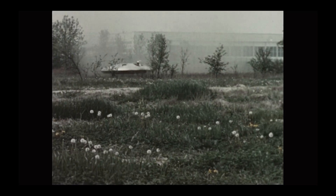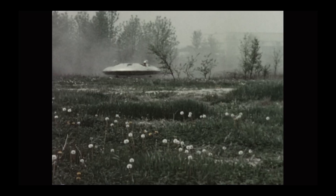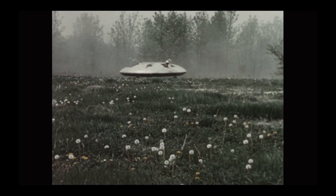Imagine seeing a flying saucer gliding just above the ground, silent, eerie, and unmistakably real. You'd swear you just witnessed an alien craft, but what if I told you it wasn't from outer space at all? What if it was made in Canada?